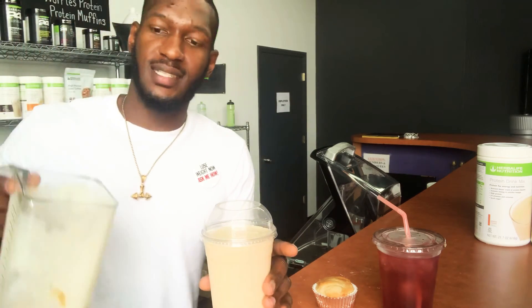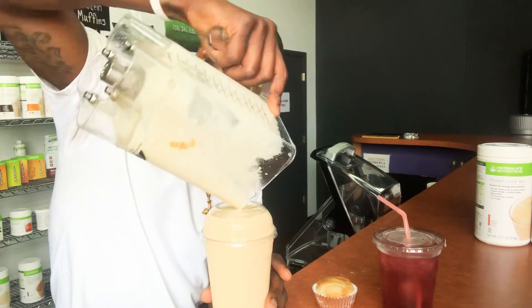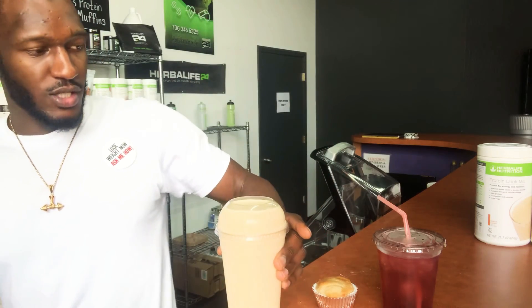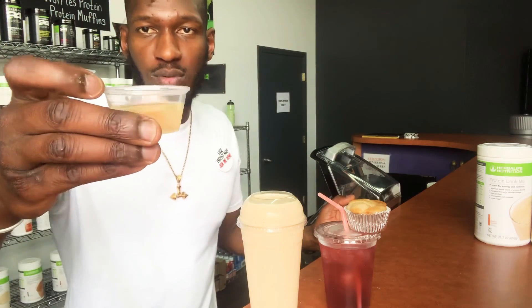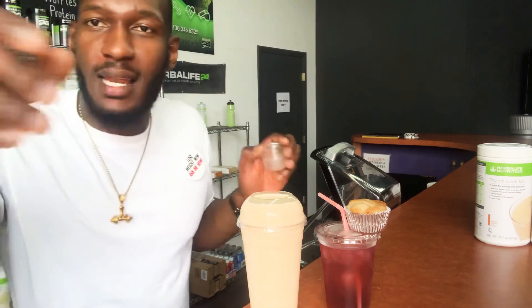I was gonna throw some whip on this but since we got so much we'll go ahead and fill it all the way up. That's how I do my shake for my customers — I fill it all the way up so you get the best bang for your buck. It's gonna be incredible. Going ahead to enjoy this delicious and nutritious product. Here we go — enjoy your aloe shot right now. Toast to more life, more health, more wealth!